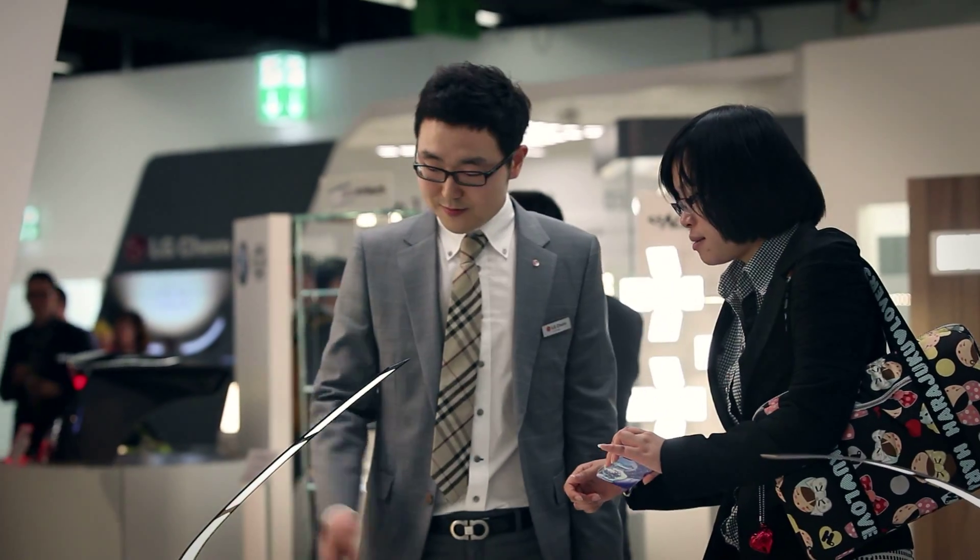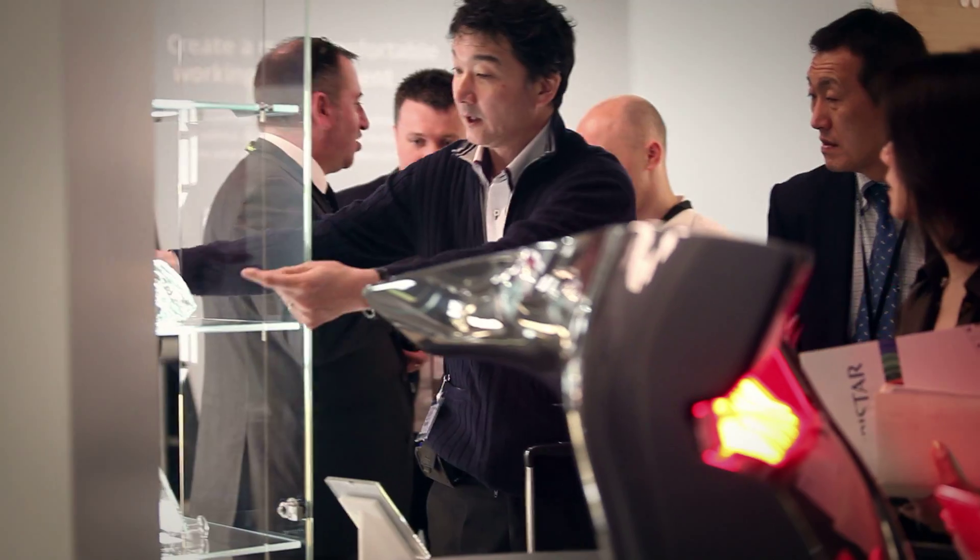From March 30th to April 4th, LG Chem showcased OLED light panels at Light and Building 2014 with the slogan, 'You Create, We Light.'